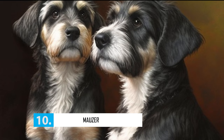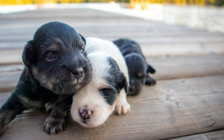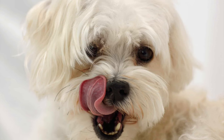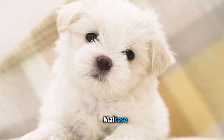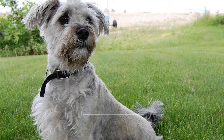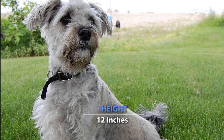Number 10: Mautzer. When two breeds known for their big personalities, despite their tiny stature, are crossed together, you can expect the mixed breed to be a spunky little fellow. That is exactly the case with the Mautzer, a Maltese and Miniature Schnauzer mix. Weighing no more than 20 pounds at maturity, with a max height of about 12 inches, these tiny guys are known to be fun-loving and loyal companions.